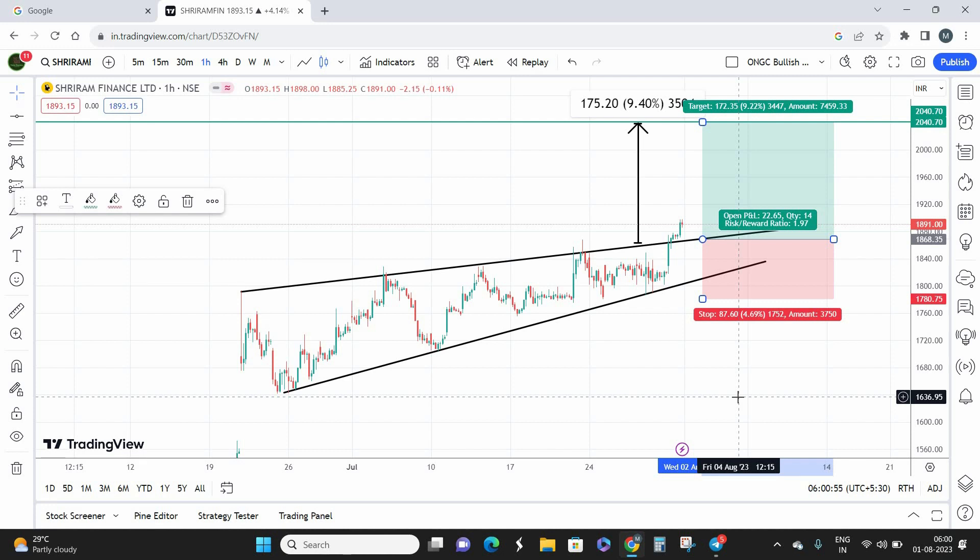To summarize today's technical viewpoint: Sriram Finance was trading in a wedge pattern and has given a breakout on the upper side. Entry point is buy on a dip to 1870. Target is 2040 — a single target. Stop loss is 1780; anything below that, exit the trade. This is a swing trading opportunity with a maximum holding period of 30 days.